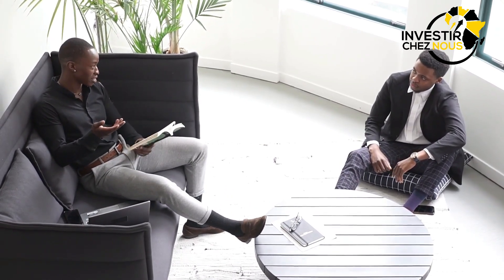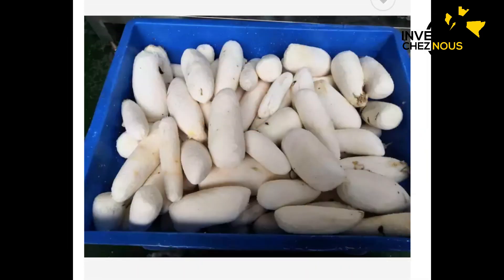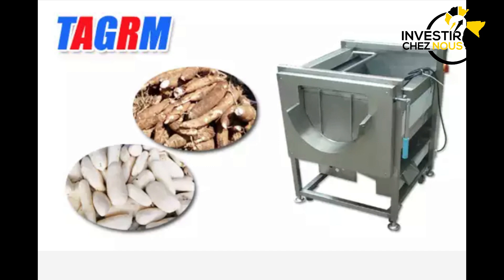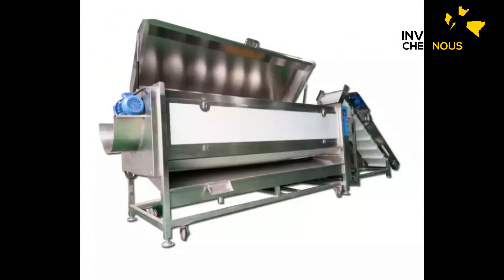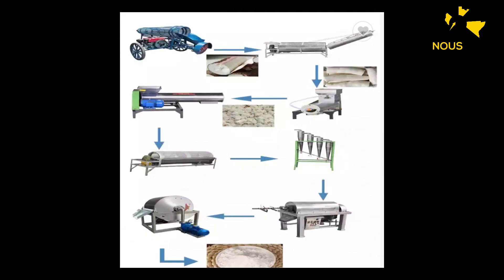Contactez-nous sur nos emails ou sur WhatsApp, nous pourrons vous répondre. Sans plus tarder, nous sommes là pour vous présenter cette machine, la machine moulin qu'on appelle communément en Afrique. Cette machine moulin, c'est une machine moulin pour les maniocs surtout.